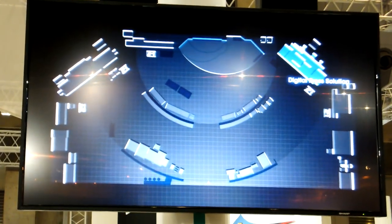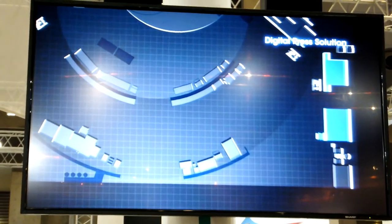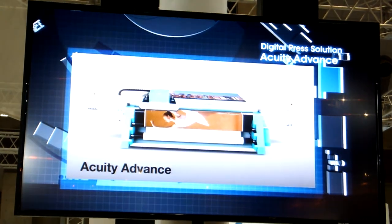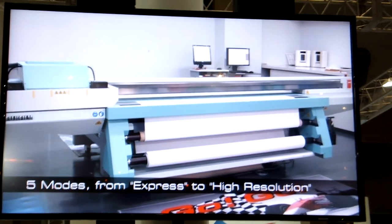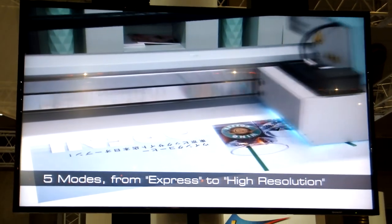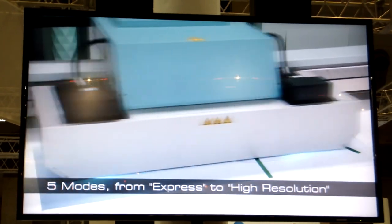In addition to the JetPress 720, we would also like to introduce two new additions to our wide-format lineup. The new Acuity Advance is a UV inkjet press with five modes, from express to high resolution. Jobs with tight deliveries, such as large banners, and jobs prioritizing quality, such as IC cards, are all supported.